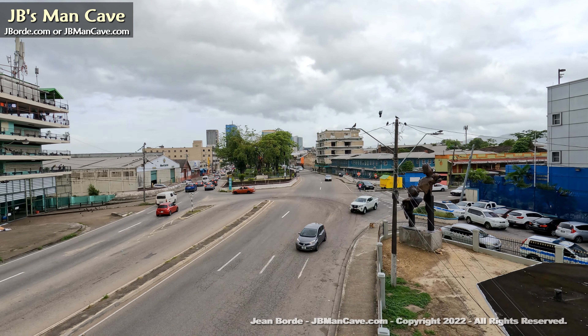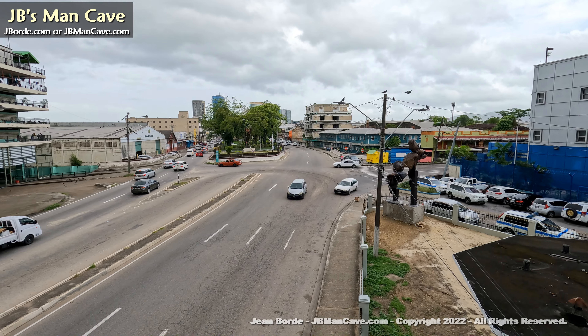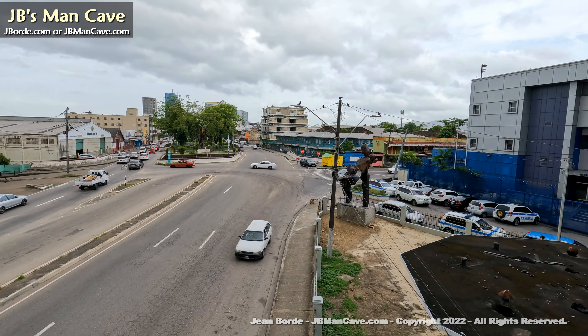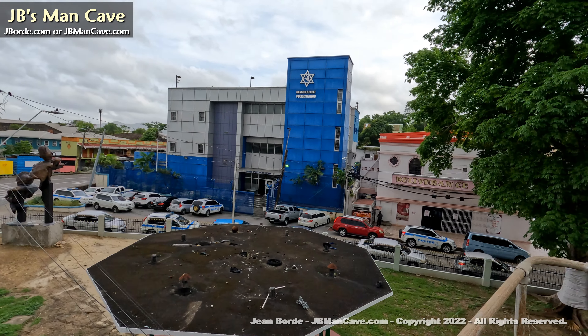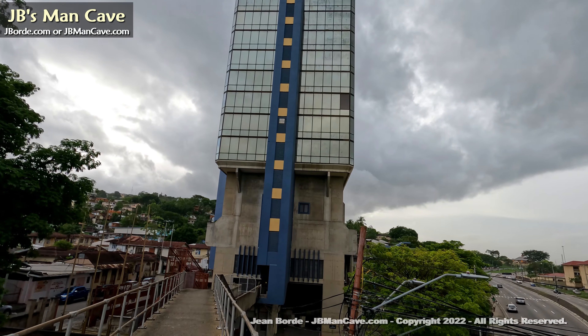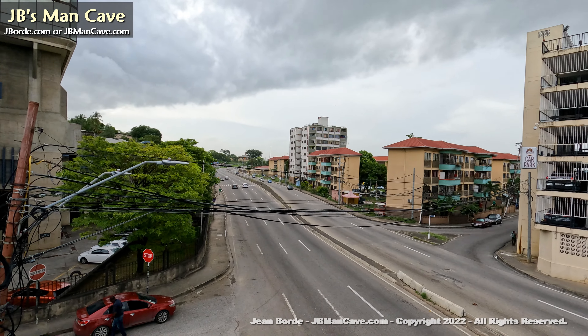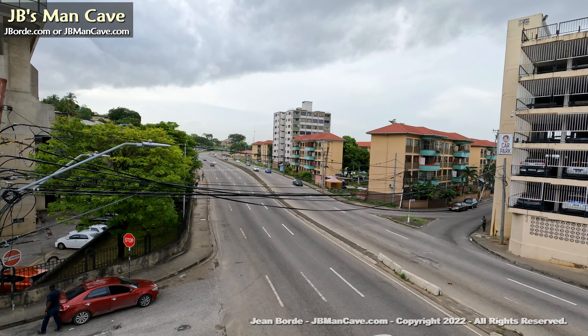That's what it looks like from the walkover — we are facing west right now. And that's the Eric Williams Plaza, and now we're facing east. To the lower right there, that's Piccadilly Street.